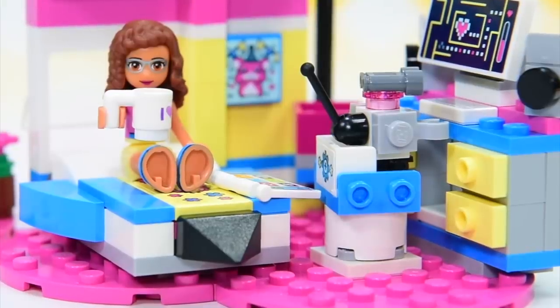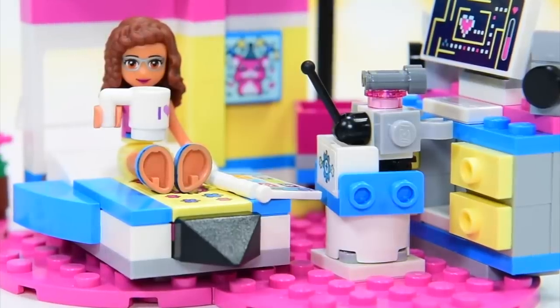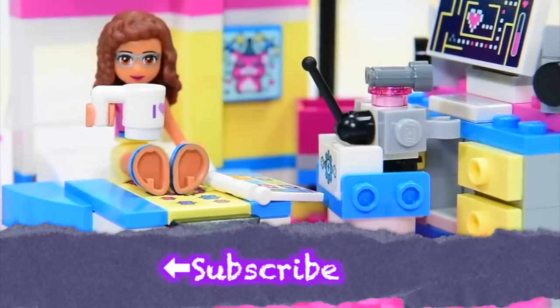While Olivia's drinking her hot chocolate, you could watch a few more LEV Toys videos, so make sure you do. But before you do that, don't forget to click the like button and the subscribe button. I'm going to see you with another video very soon. Bye!